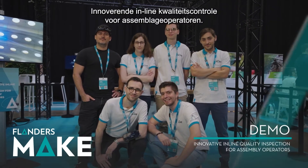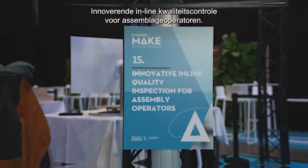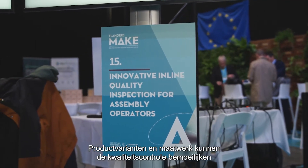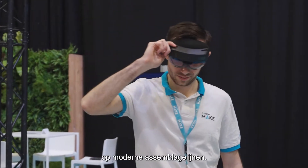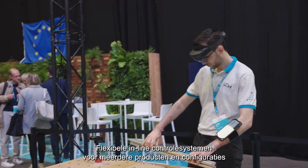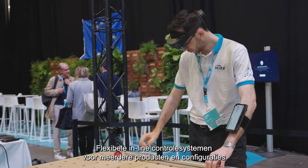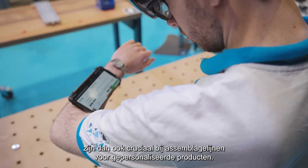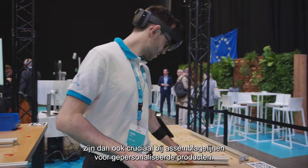Innovative inline quality inspection for assembly operators. Product variants and customizations can complicate quality control on modern assembly lines, so inline inspection systems that are adaptable to different products and configurations are crucial for manufacturing environments where customers demand personalization.